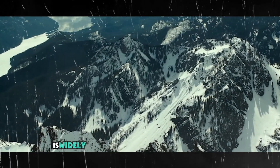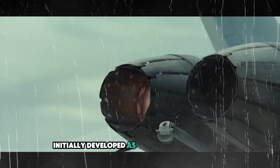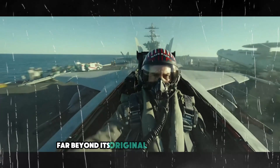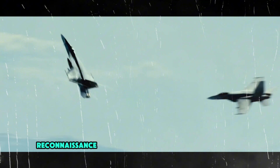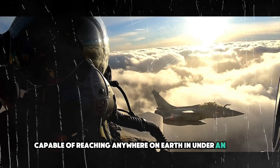The SR-72 is widely regarded as America's most classified and advanced aircraft. Initially developed as a successor to the legendary SR-71 Blackbird, it has evolved far beyond its original reconnaissance role. Today, the SR-72 not only serves as a high-speed reconnaissance platform, but is also designed to carry and launch hypersonic missiles capable of reaching anywhere on Earth in under an hour.